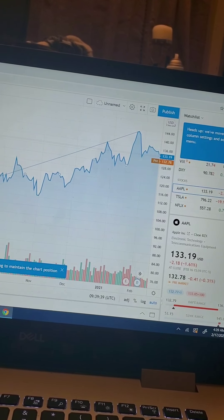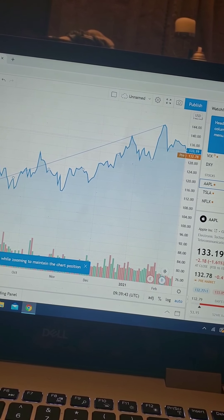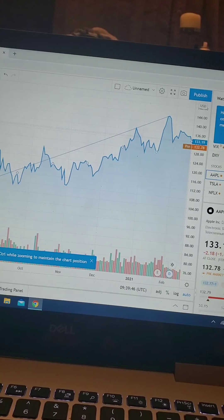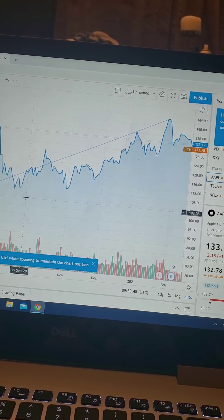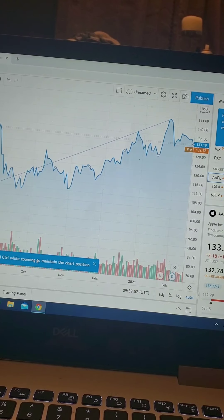I'm going to be playing around with this and learning what I need to learn. Learning about Fibonacci. This is TradingView, in case you're wondering. Press Control when zooming to maintain chart position.